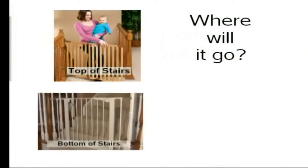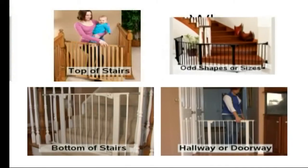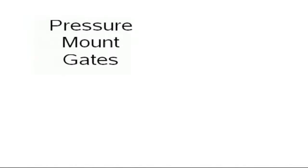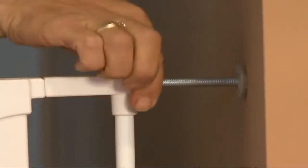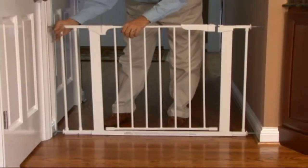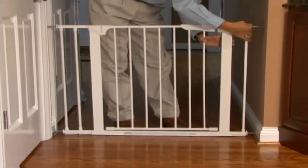First, you will have to decide where you want to place the gates in your home, as most of the time your location will determine what type of gate you need. Pressure mount gates are most commonly used in hallways, doorways, room openings, and bottom of stairs. They do not require any tools for installation and are secured by pressure placed on the gate frame as it is installed between two hard surfaces such as wood or drywall.